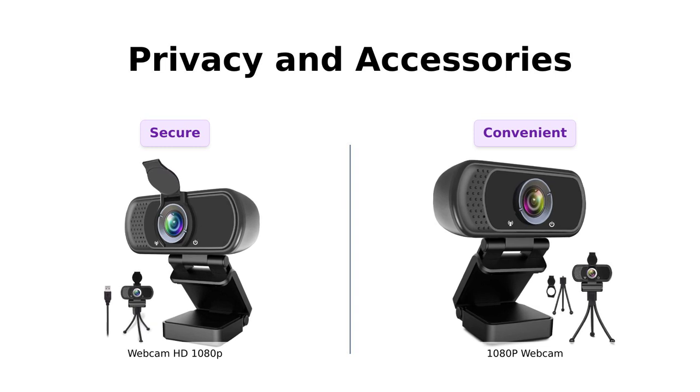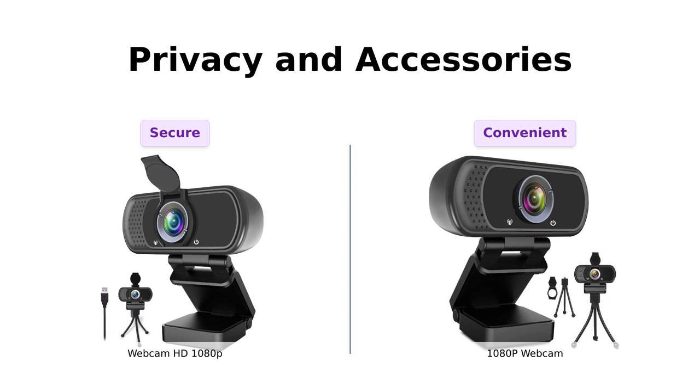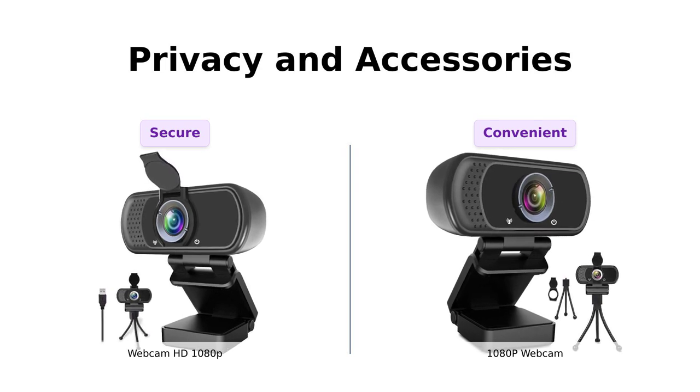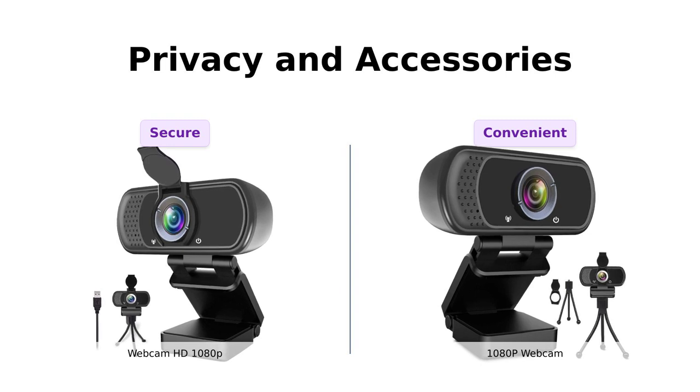Privacy is also a priority with the 1080p webcam. It comes with a privacy cover to protect your digital life from potential hackers. Additionally, a tripod stand is included for your convenience.